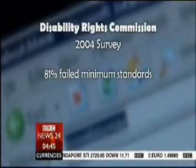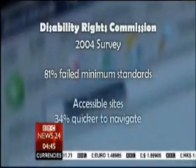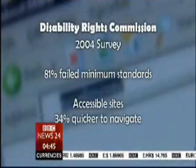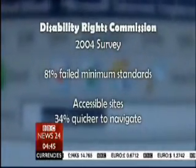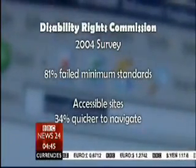In 2004, the Disability Rights Commission in the UK investigated a thousand websites. They found four out of five failed to meet minimum accessibility standards set by the web's regulatory body, the World Wide Web Consortium. But the good news is that if a site is accessible by a disabled user, it's also a third quicker for a non-disabled person to get from A to B.